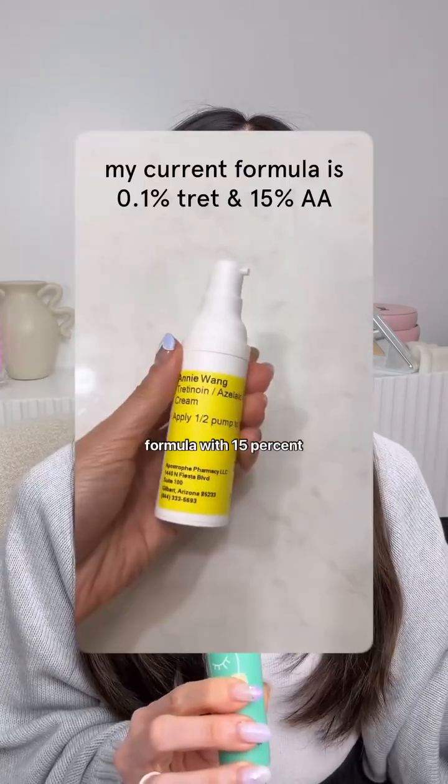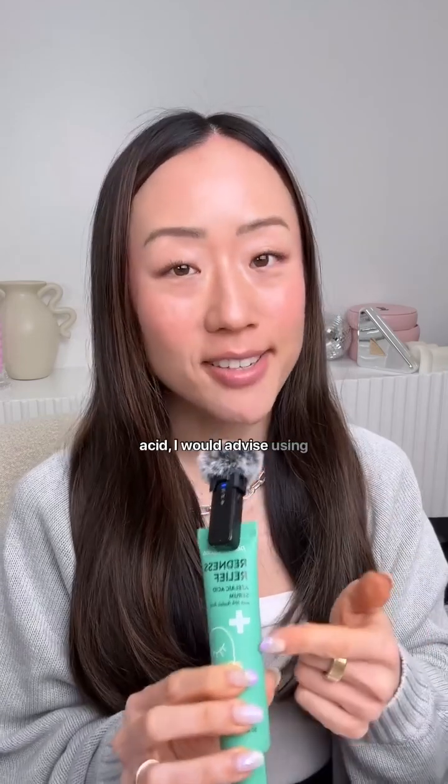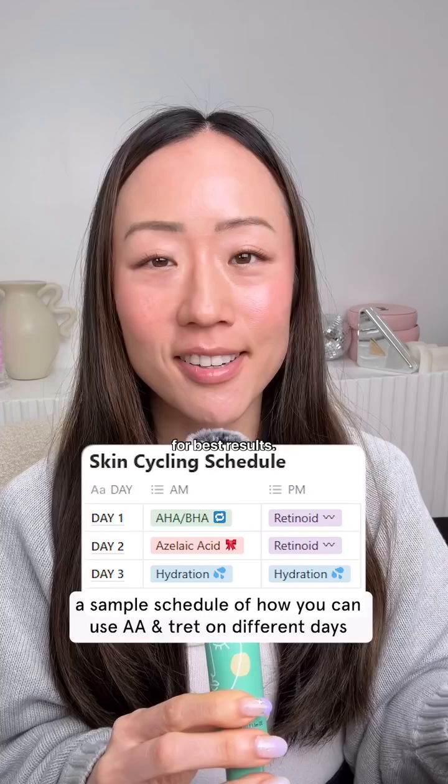My tretinoin is a custom formula with 15% azelaic acid in it, so every time I'm using tret I'm also using azelaic acid. But if you have tretinoin or another retinoid separate from your azelaic acid, I would advise using tretinoin one night and then azelaic acid the next night for best results.